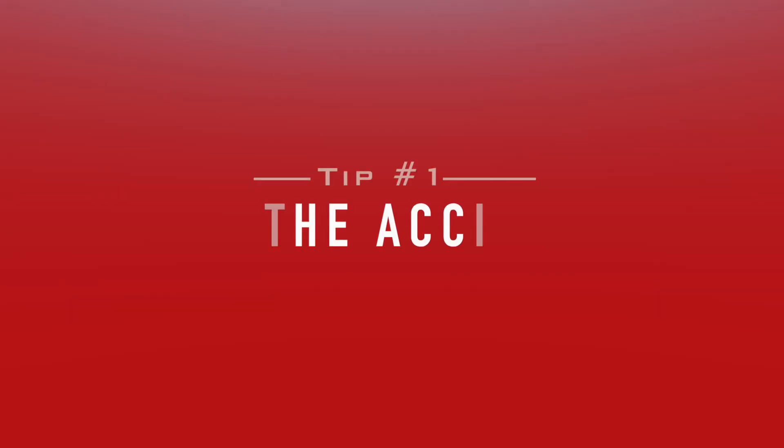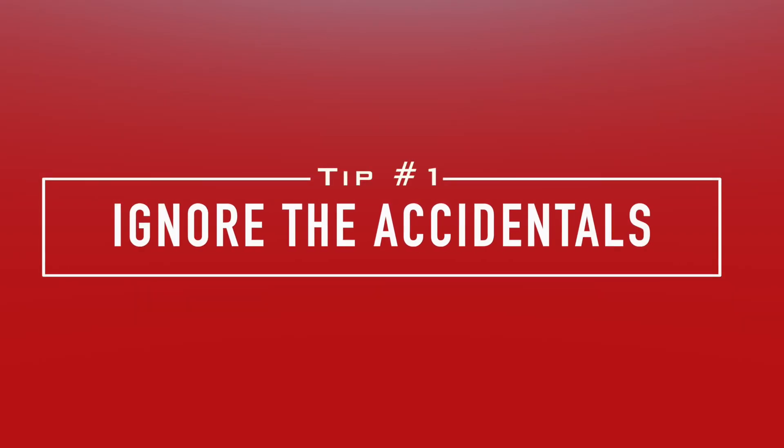Okay, here we go — here are my tips for how to learn your note names fast. We're going to start with some pretty basic ones first, but stick around because it's the last three in particular that are really useful if you're one of those guys who have tried to learn your note names in the past but just can't make them stick.